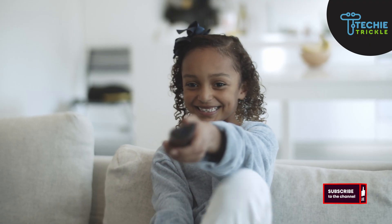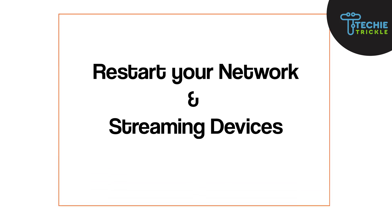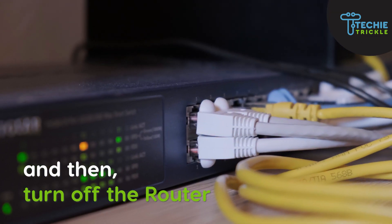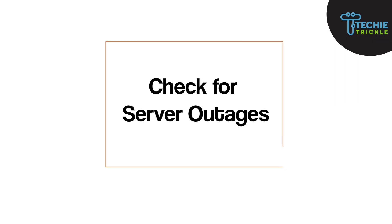Once you are done testing your internet connection, you need to do the next step: restart your network and streaming device. First, power down the app, then turn off the router or wireless connection and bring it back up again. The next step is to check for server outages.